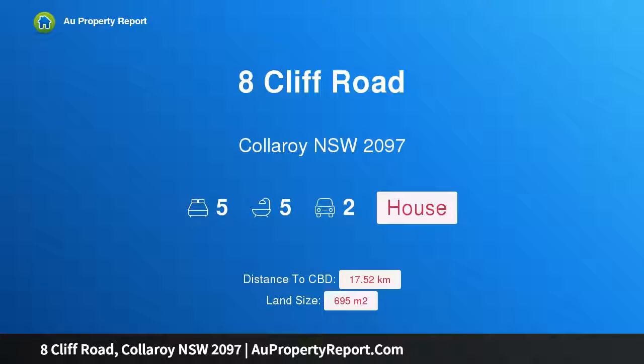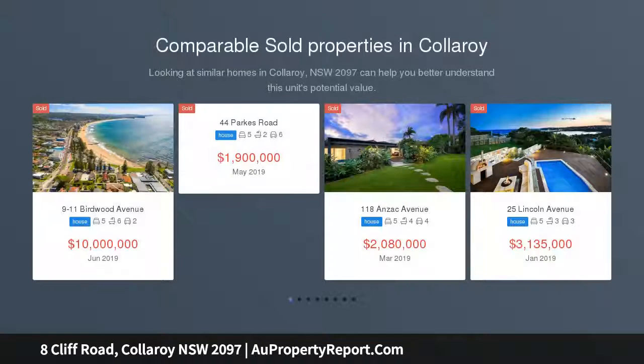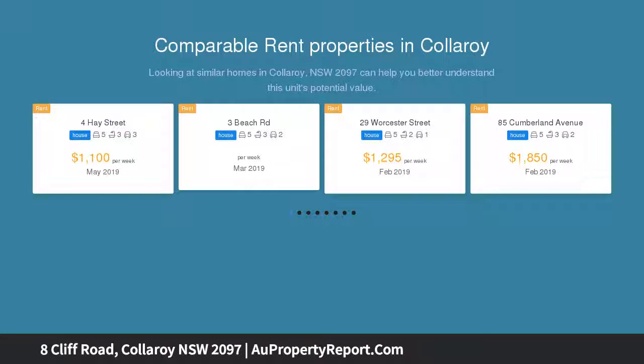Hi, I am glad to introduce property 8 Click Road, Collaroy, New South Wales 2097 — a full brick architectural masterwork in a prime Collaroy Basin setting. The ultimate beach lifestyle, barely a two-minute stroll from Fisherman's Beach and Long Reef Golf Club.